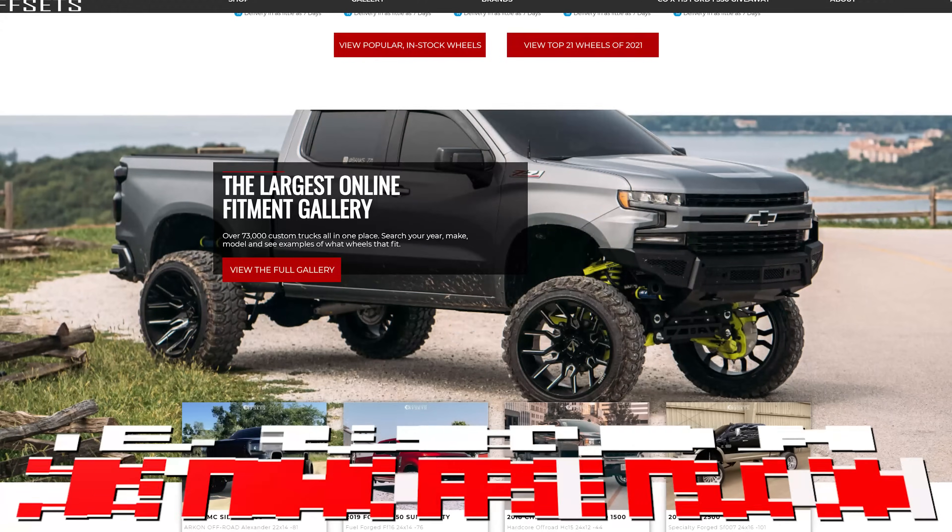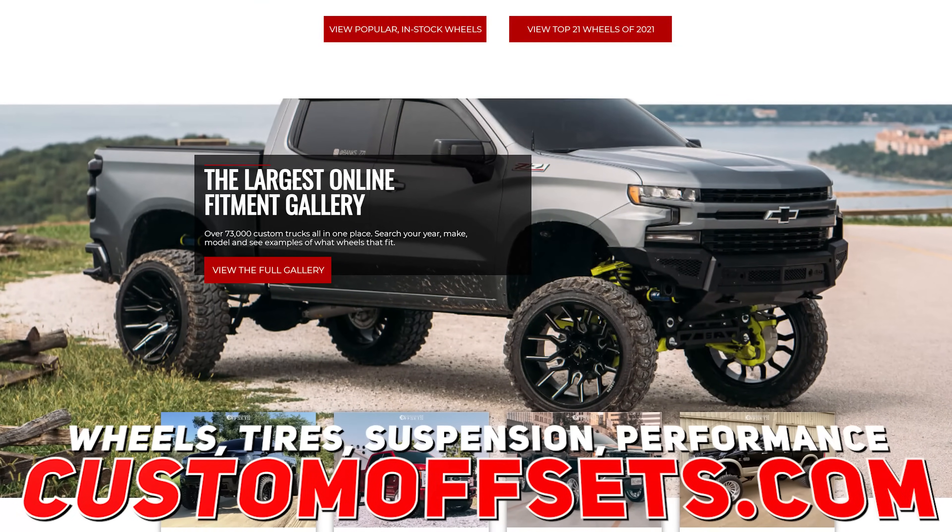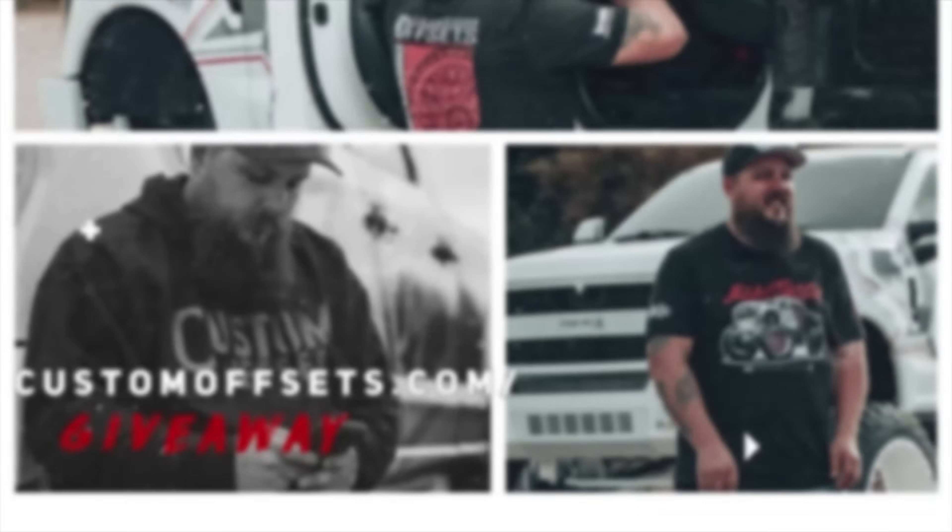Before we do that though, if you guys need wheels, tires, suspension, performance parts, bumpers, headlights, taillights, t-shirts, coffee cups, spiked lug nuts — customoffsets.com. We do have wallets, we have everything actually. Also, we're giving away our SEMA truck — check that out at customoffsets.com/giveaway. With that, I think we can get into it.